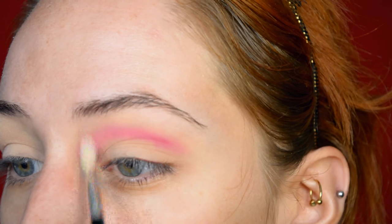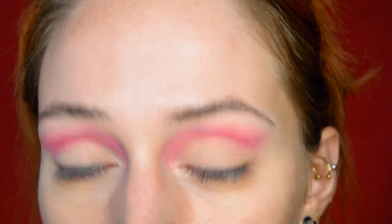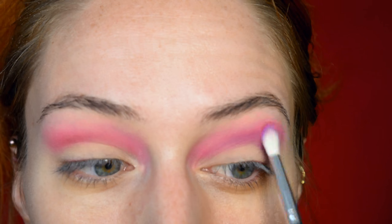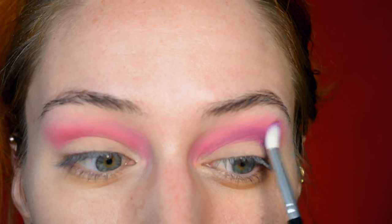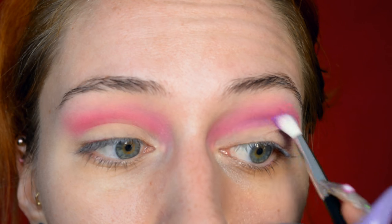I'm putting the crease color up high just to make sure that when I cut the crease it's still going to be visible. For the next shade I'm going for Root Canal, which is a slightly darker purple. I'm blending this very carefully to the edge of the pink, applying it in the deepest part of the crease and blending outward — I really don't want to go over the pink.